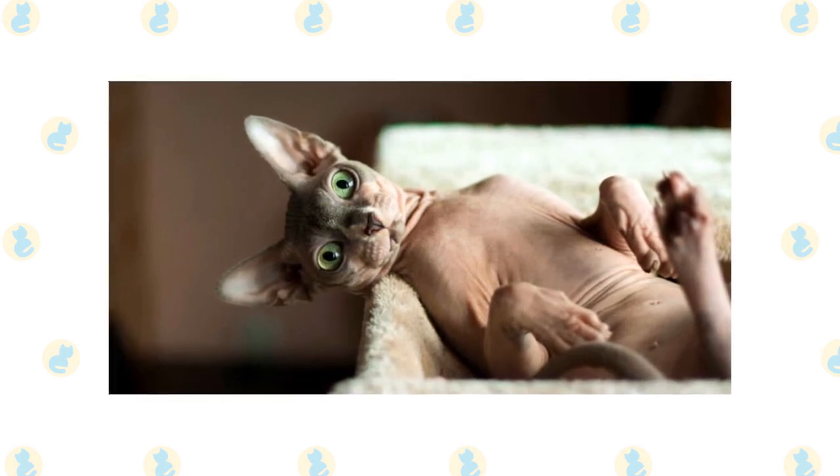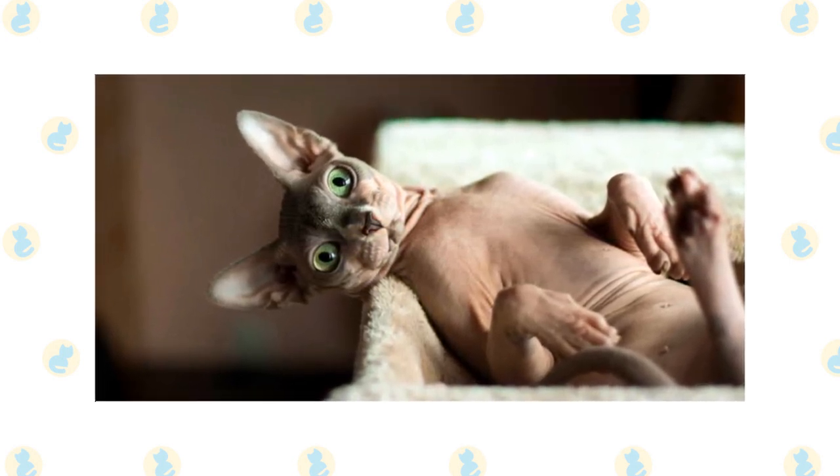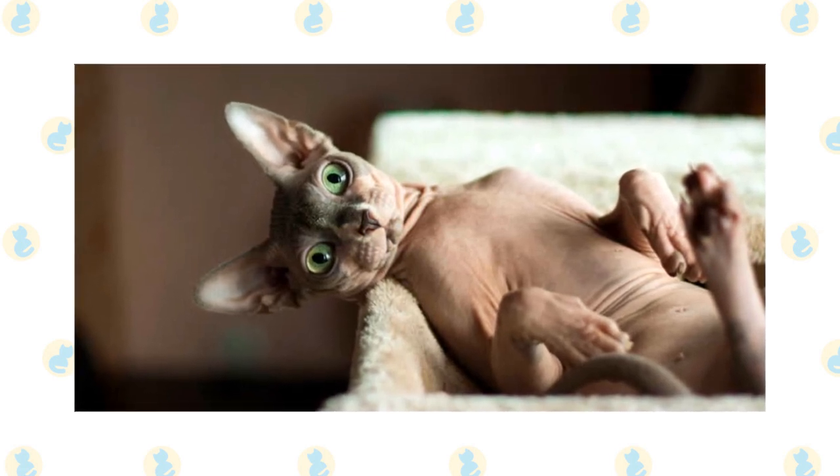However, without a coat, a Sphinx needs regular bathing, about once a week. They are also prone to skin conditions and ear infections.